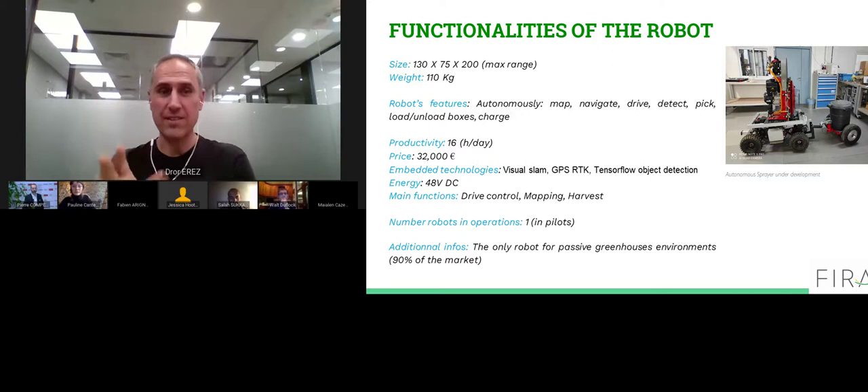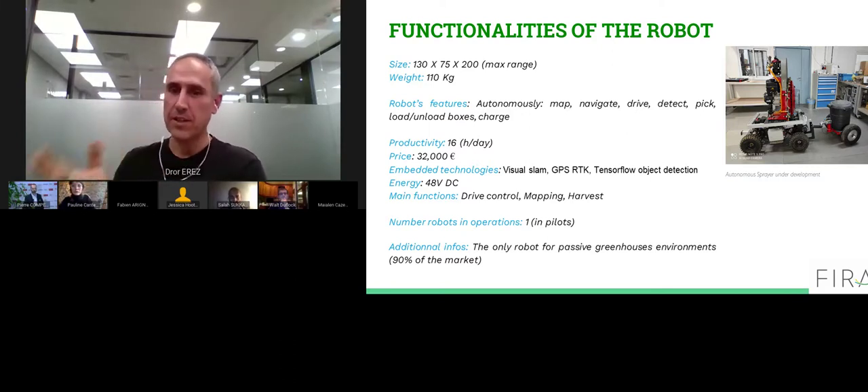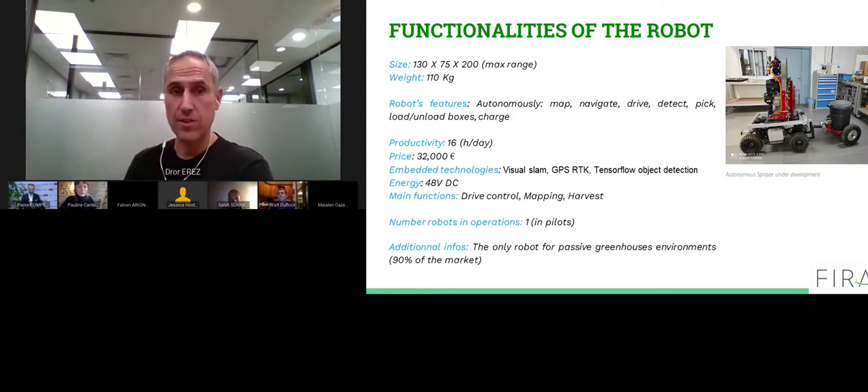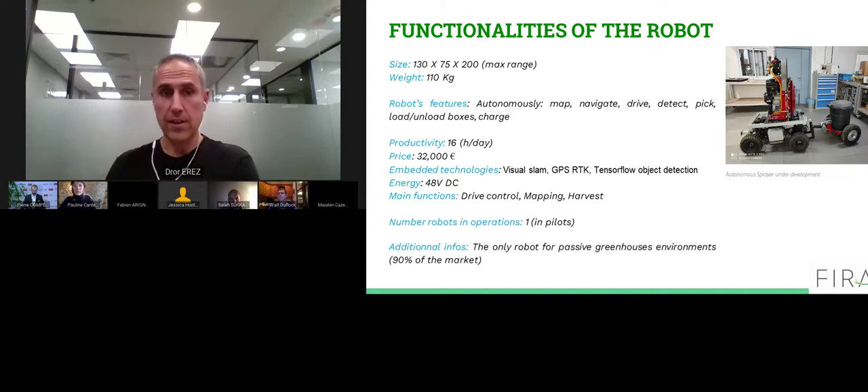Our first attachment is a tomato harvester to increase the availability, reliability, and quality of the harvest process. The robot detects the tomatoes, decides which one is ripe enough, and harvests using the manipulators. Our second attachment, to get faster to market, is an autonomous sprayer, which allows more efficient and more precise spraying while keeping workers away from chemicals. It is still under development — this is a good example of a design and manufacturing partnership with a spray company.